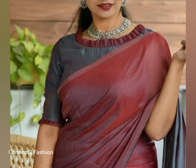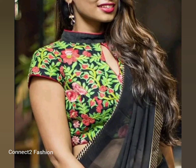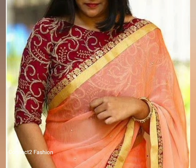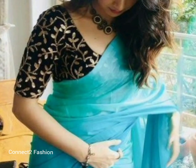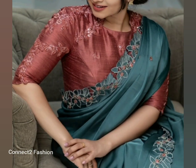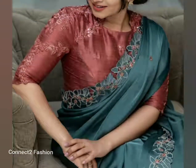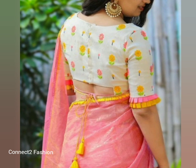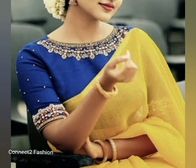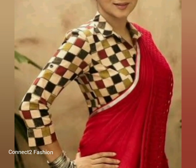These are some of the blouse designs and patterns available in the market. You can pick your favorite blouse and get it stitched by your nearby designer. I hope this video inspires you to try new blouses. If you like this video, please like and share it with your friends. If you want any dress-related collections, please drop your suggestions in the comment section.